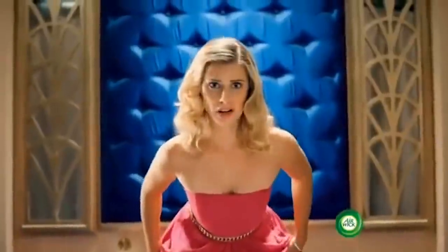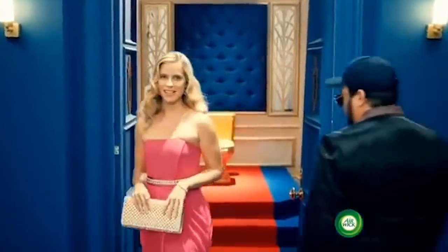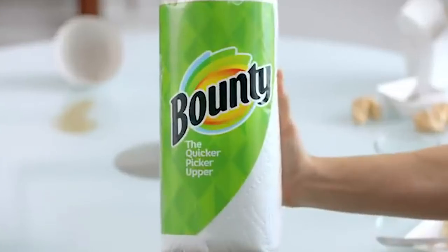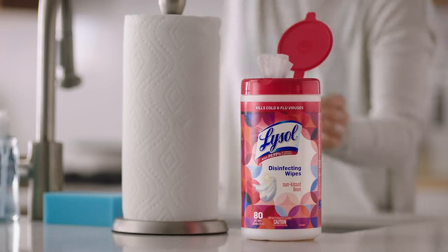No, we aren't recommending any of these solutions, because we haven't completely lost our minds. At least, not yet. But if you ever find yourself in a pickle, you can always use Kleenex, paper towels, or baby wipes. Just don't confuse the latter with disinfectant wipes. Trust us on this one.